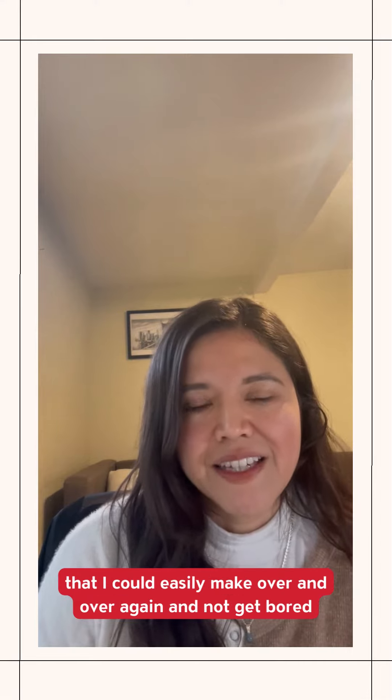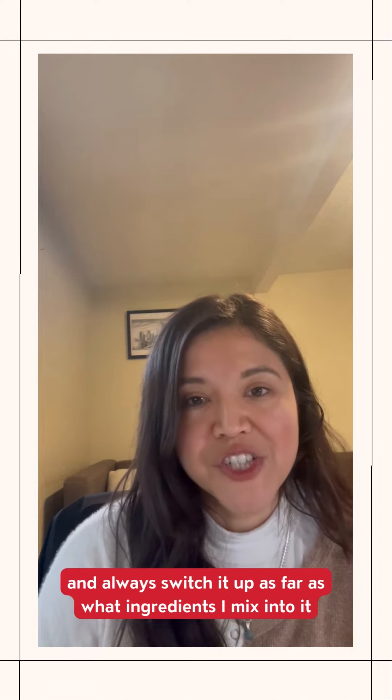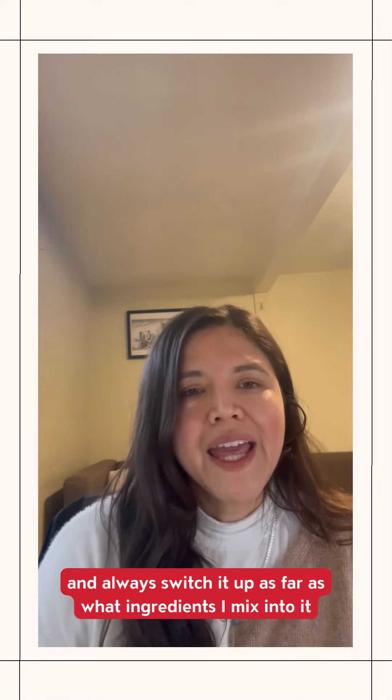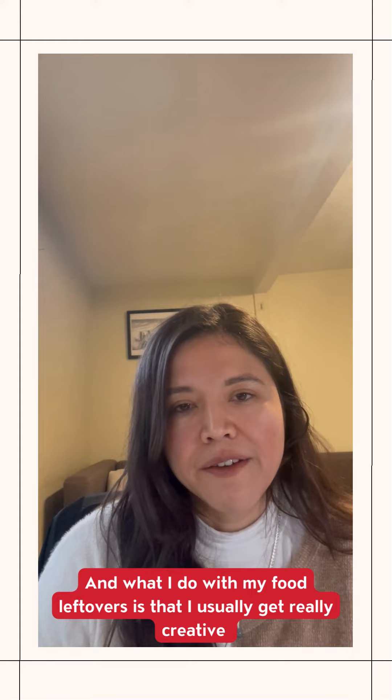It's a salad I could easily make over and over again and not get bored, and I can always switch it up as far as what ingredients I mix into it.